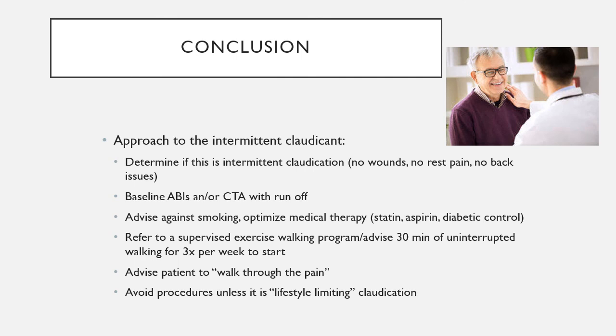Patients with intermittent claudication rarely go on to develop wounds and rest pain — approximately 5 to 20% will go on to have significant leg problems. You are not doing a disservice by following these patients and optimizing their walking program and medical therapy. Thank you very much for your time. I hope you enjoyed this talk and learned something from it.